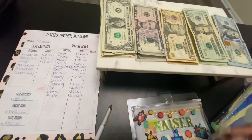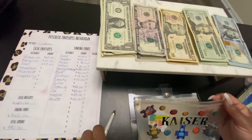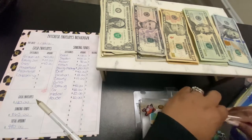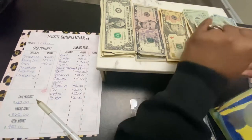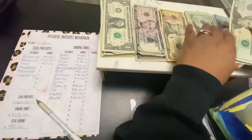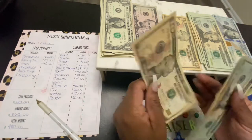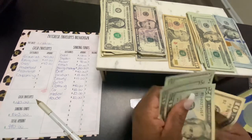Moving on to Kaiser — this is my youngest. He also gets $20 a week, but he got some birthday money so he has $90. We'll go ahead and count: 20, 30, 60, 80, 90.